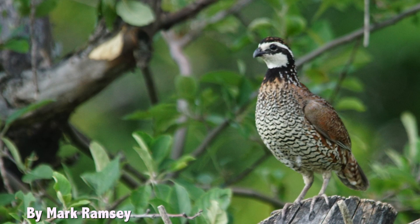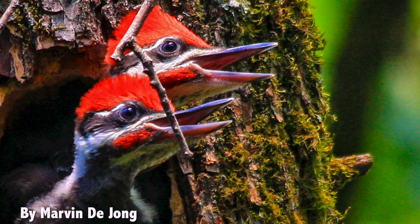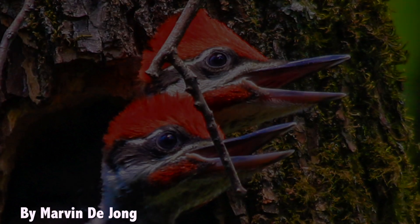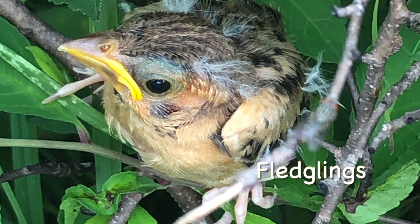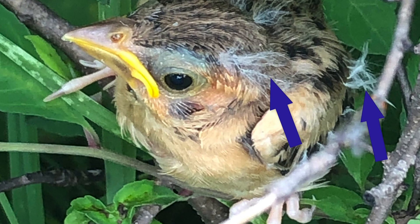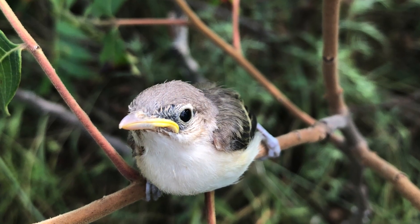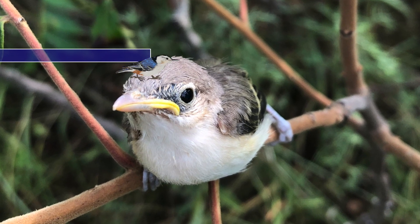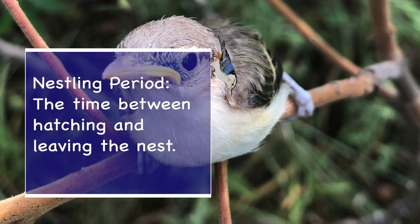For the northern bobwhite, the young leave the nest less than a day after hatching, while species like the pileated woodpecker stay in the nest for about a month. Once the birds leave the nest, they are referred to as fledglings. These birds typically still can't fly and are still covered with a lot of down feathers — the fluffy feathers that keep them warm. Then they will eventually grow into their juvenile or adult plumage. This is the full nest cycle of one brood of birds, or the group of young produced at the same time.